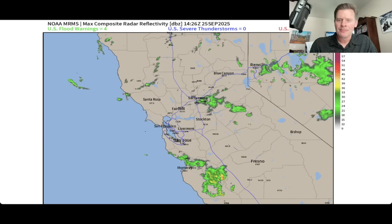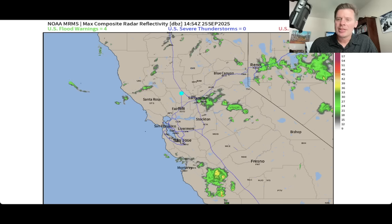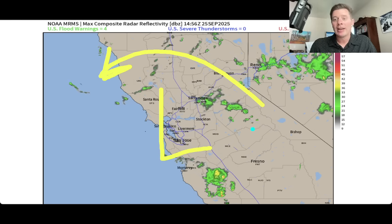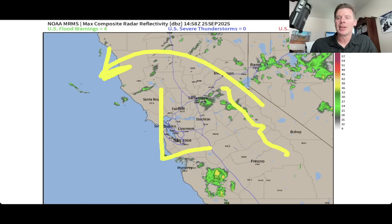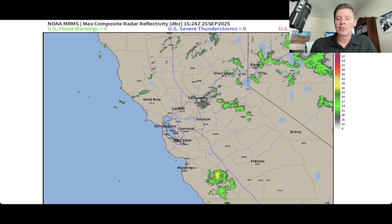Let me take you in closer. You're looking at radar out of San Francisco and you've got the area of low pressure right here. Everything is kind of rotating around and most of it's rain. You might have a little bit of snow up here on some of the higher Sierra peaks right now, but the radar is really showing predominantly rain at this point.